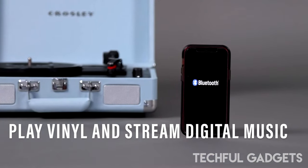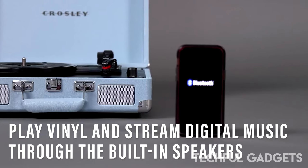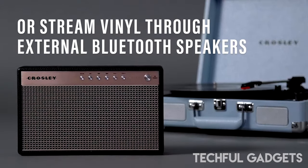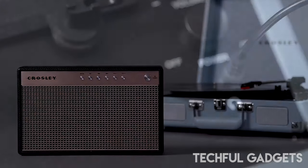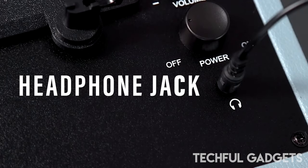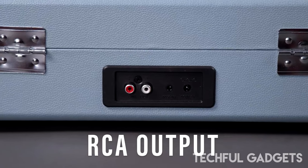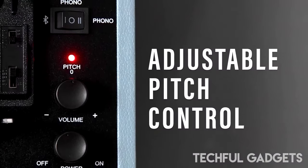Including pitch control and switchable Bluetooth in/out capabilities, the Cruiser Plus offers unparalleled versatility. Whether you're spinning vinyl records or streaming your favorite digital music, this portable three-speed record player delivers an immersive audio experience that will elevate your listening sessions to new heights.